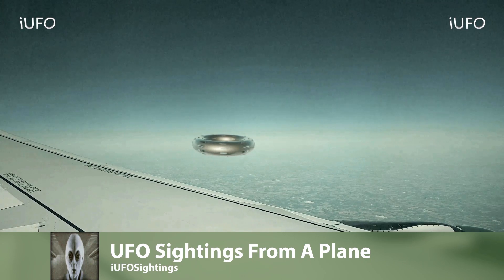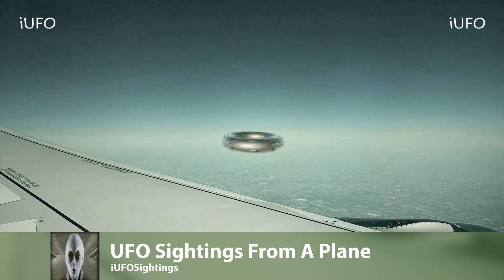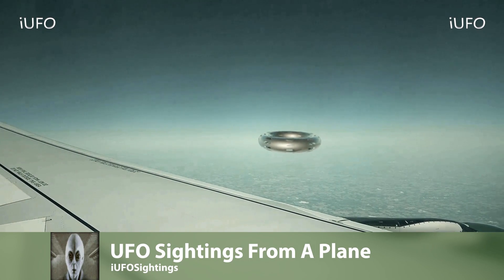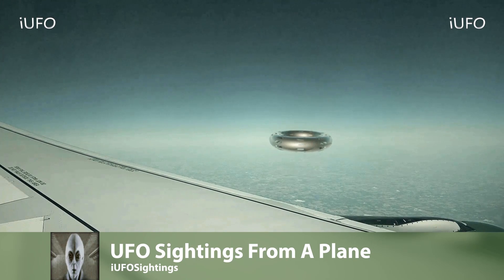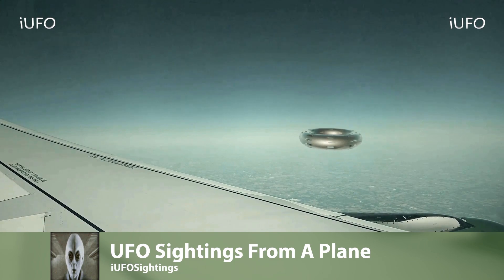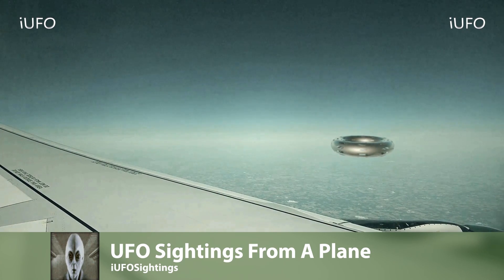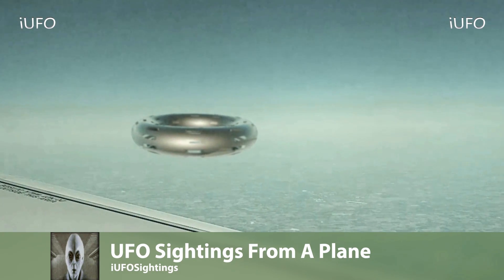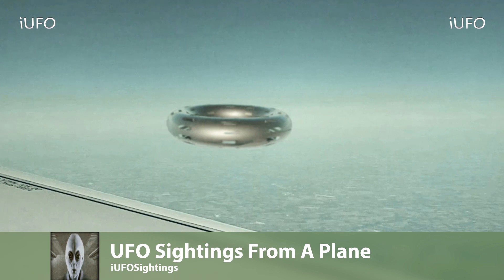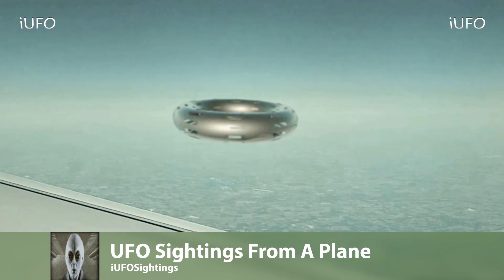It definitely looks like a circular-shaped object, and it looks like it's transparent — or there are holes or carvings in it, whatever you want to call it. This is interesting footage to say the least. It was filmed May 27, 2017, and the source says he was flying over Mexico heading back to the United States. Even zoomed in, the footage is still pretty clear — excellent footage.